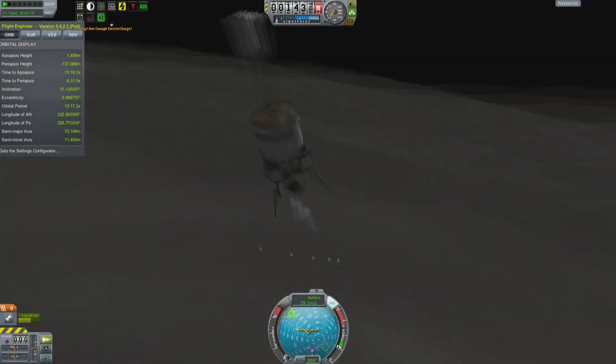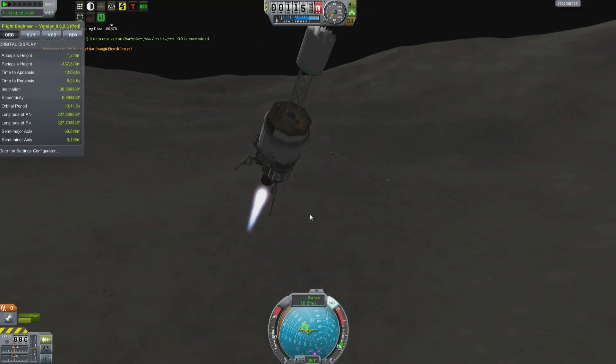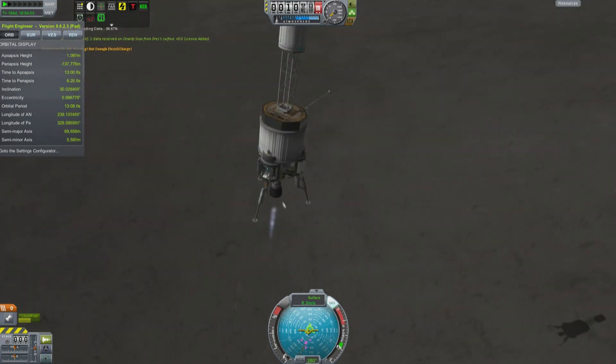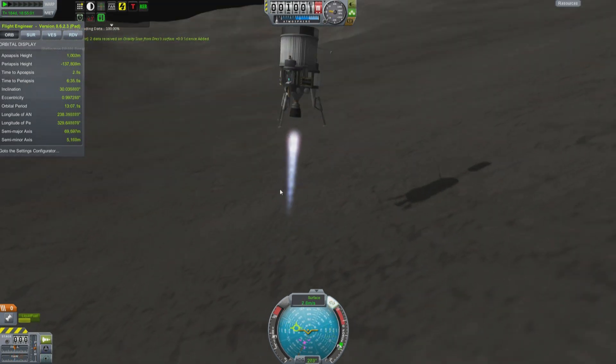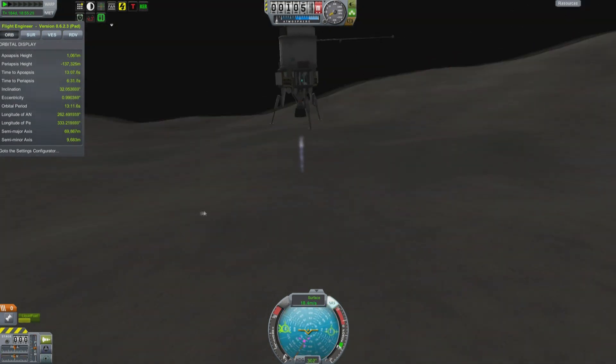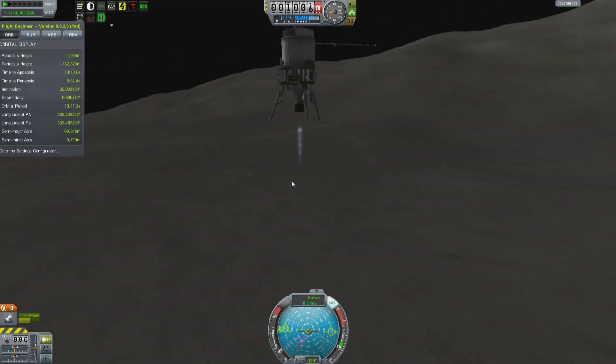I could have cross-referenced with something like Kerbal Maps — they do have slope information. But truthfully, I just kind of eyeballed it until I found a location. Obviously this probe isn't equipped with eyeballs, which is why it tried to land there and then I changed my mind at the last minute. You can see what I'm doing here.